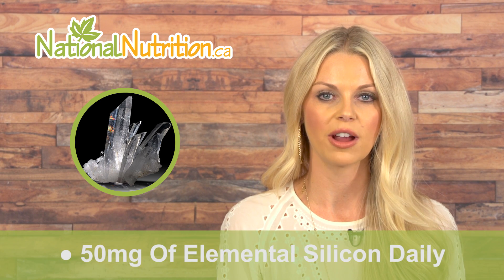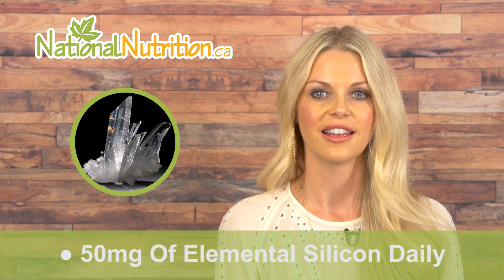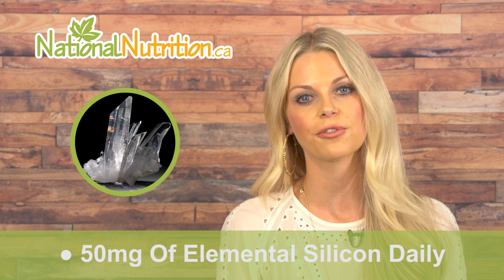The optimum dosage of silica is 50 milligrams of elemental silicon daily. The dosage for some products may be different based on the source of silica in the supplement, so be sure to follow the manufacturer's directions.